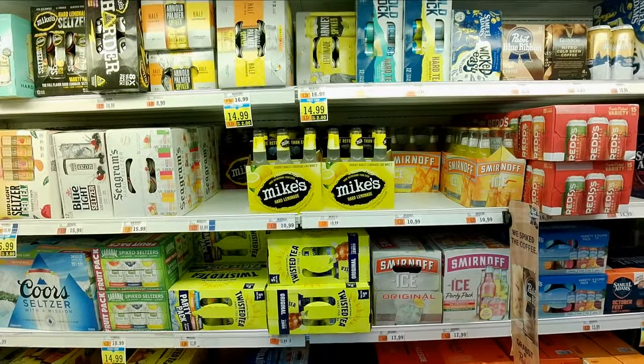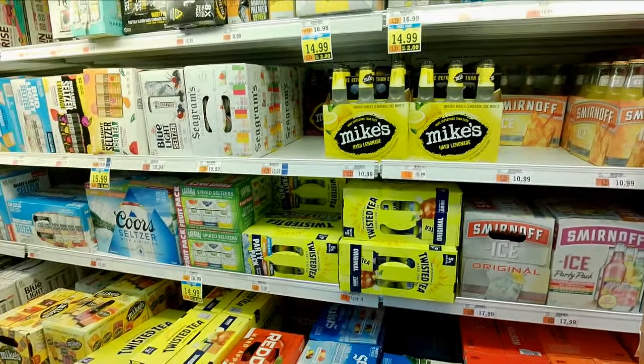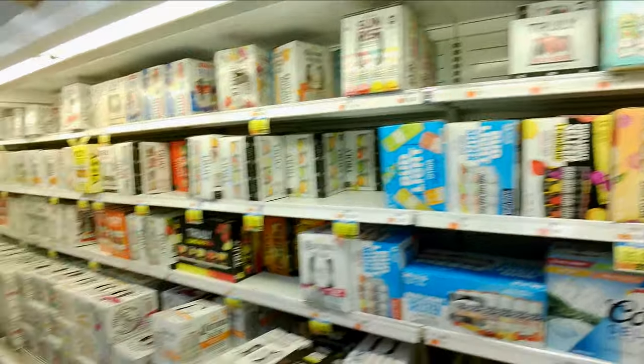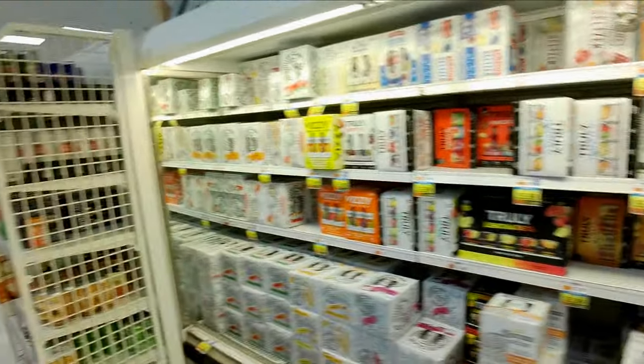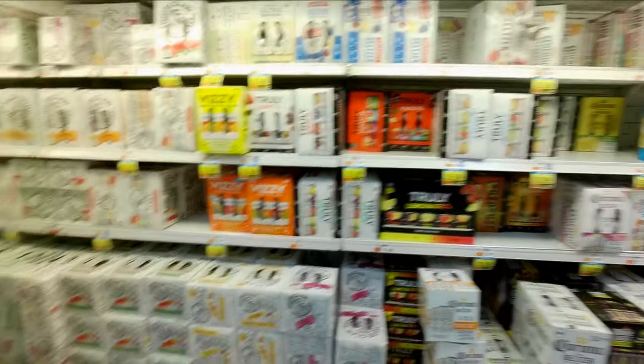These hard lemonades — I don't care for them. If you're going to drink alcohol, either drink wine, drink beer, or drink whiskey.